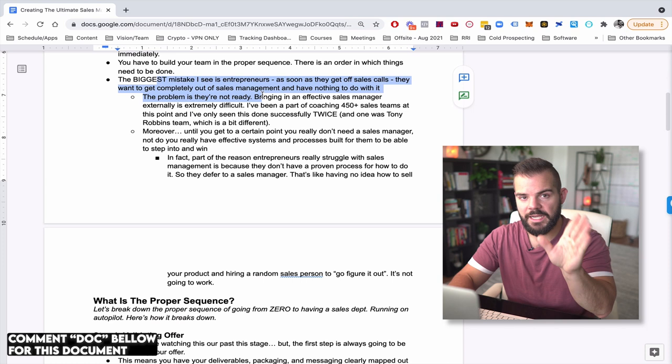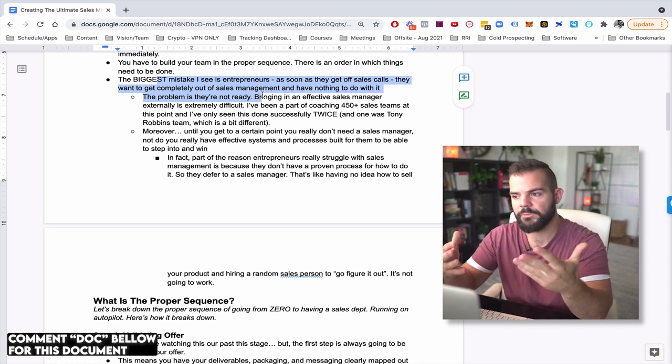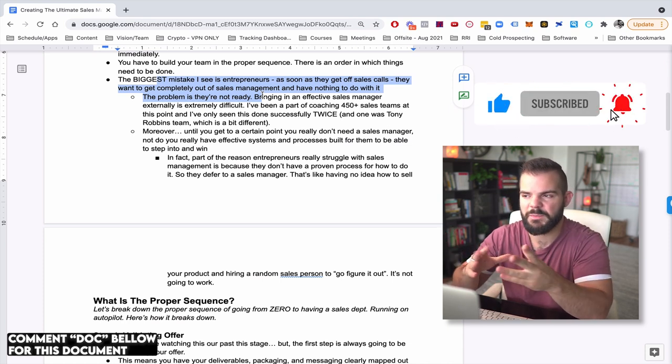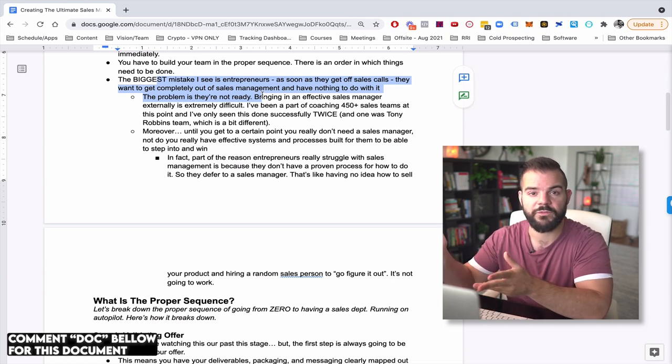The biggest mistake I see is what I call the pendulum swing. We help entrepreneurs hire sales reps, and early companies working with us might be doing 30 to 40 grand a month doing all the sales themselves. What happens when they finally get a sales rep performing is they just swing the pendulum — they went from being totally into sales to not wanting any part of it.